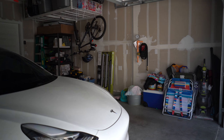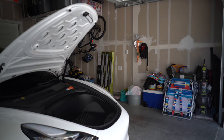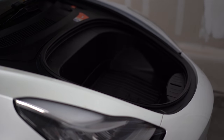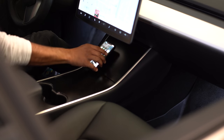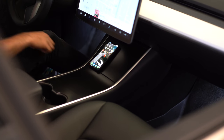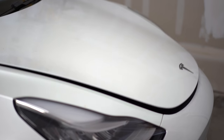If you remember my video about the automatic frunk and the automatic trunk, the caveat was that you couldn't close them from within the vehicle. Well, now, just by placing my phone down on one of the center console lids, the frunk auto closes. I'm going to show you how to set up automations similar to the ones I just showed you, coming up.